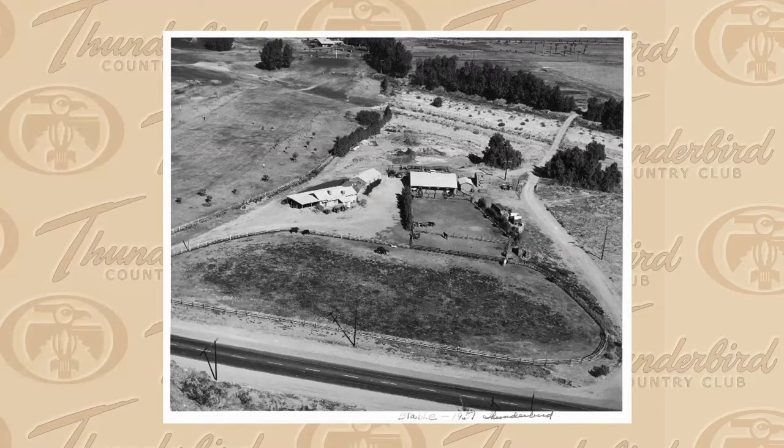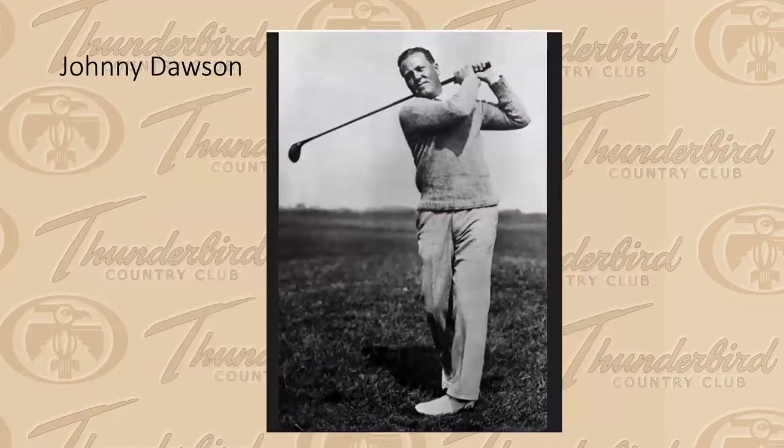Johnny Dawson came along in the late 1940s. He was already a very successful amateur golfer at the O'Donnell Country Club and was desperate to play a full 18-hole game. He started looking around the valley to see where he could create a golf course and decided that Thunderbird Ranch — which by then was losing about $50,000 a year because nobody wanted to ride horses through the desert wildflowers anymore — was the right place. Johnny Dawson said, 'Okay Frank, I've got a plan.'